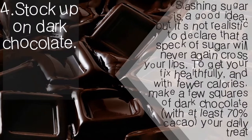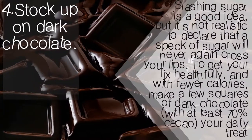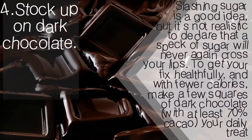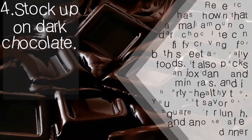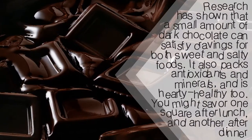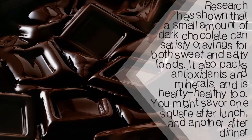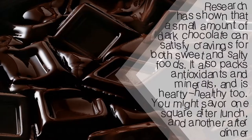Stock up on dark chocolate. Slashing sugar is a good idea, but it's not realistic to declare that a speck of sugar will never again cross your lips. To get your fix healthfully and with fewer calories, make a few squares of dark chocolate with at least 70% cacao your daily treat. Research has shown that a small amount of dark chocolate can satisfy cravings for both sweet and salty foods. It also packs antioxidants and minerals and is heart-healthy too — you might savor one square after lunch and another after dinner.